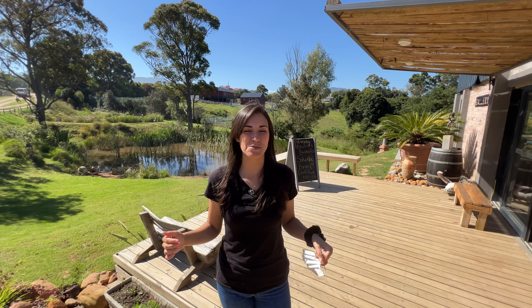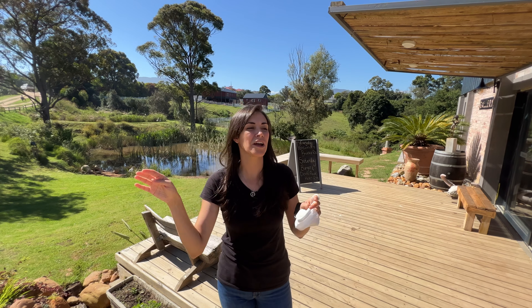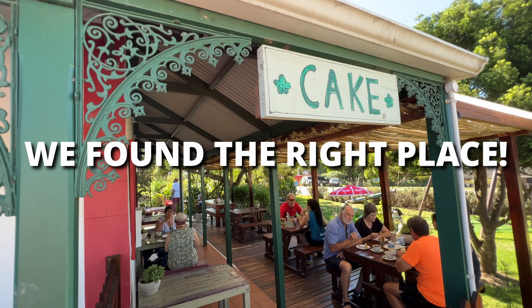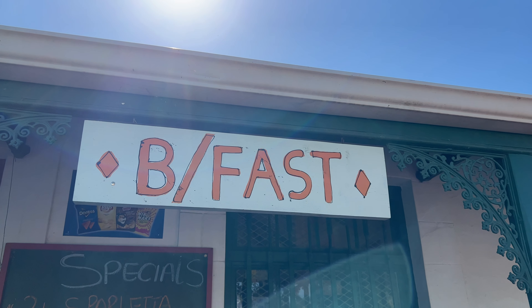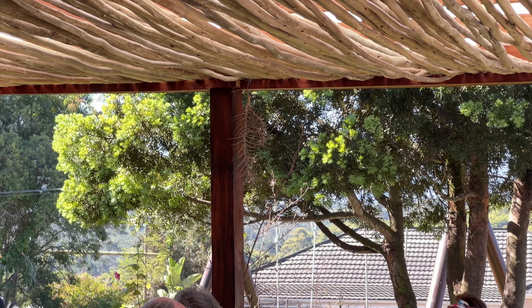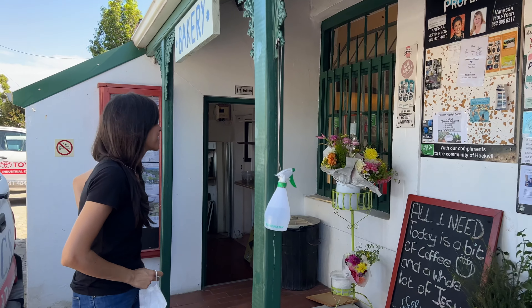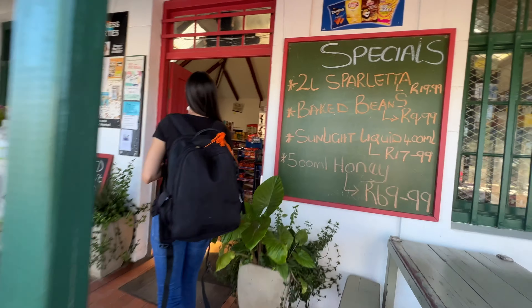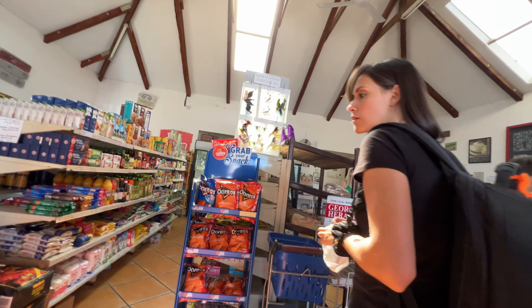The guy told us that the place we're looking for is right down there — the one we drove past before. Very legit sign.